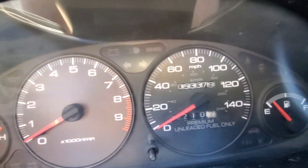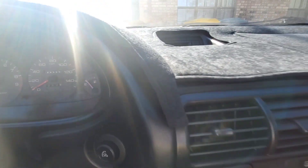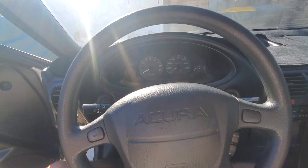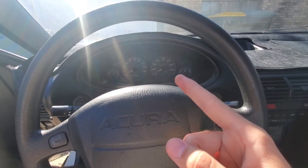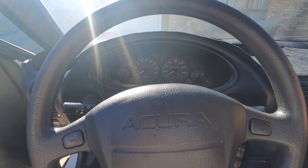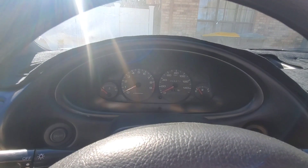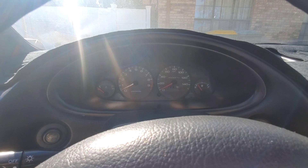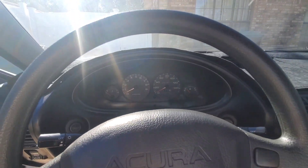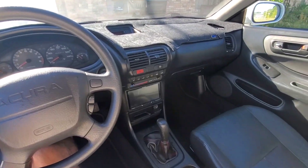As you can see, it shows 53,000 miles — but that is actually not the accurate mileage. This is a GSR cluster; this car is just a Special Edition. It came out of a GSR — the previous owner replaced it with a lower mileage cluster. The true mileage is 160K, so still not terrible, but not quite 53,000.